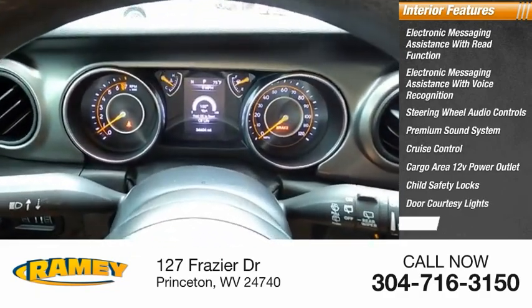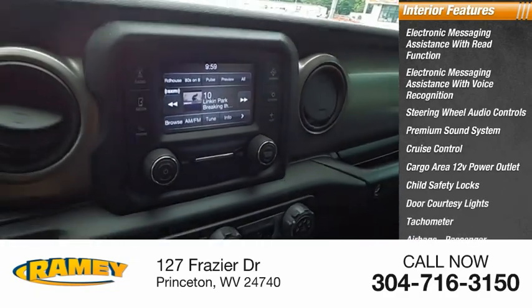Child safety locks, door courtesy lights, tachometer, airbags, passenger occupant sensing deactivation.